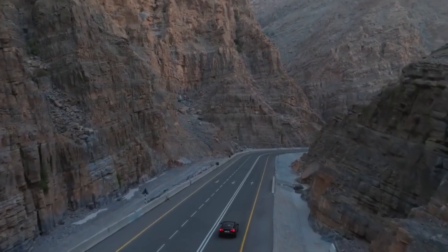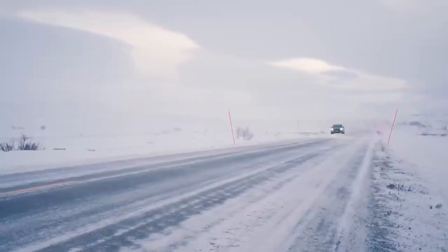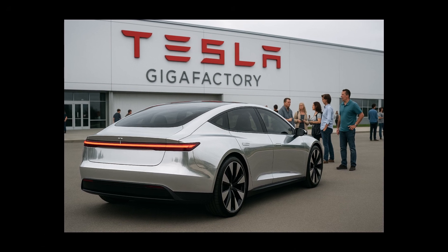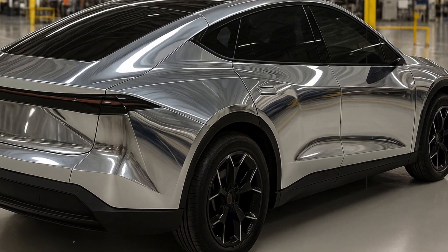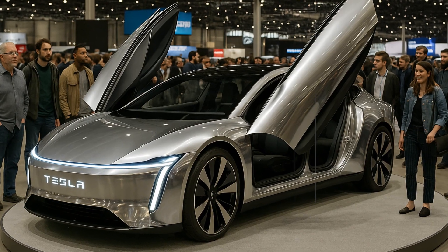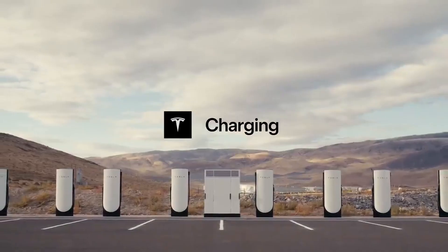The engine behind this transformation begins at the foundation — the Gigafactory currently under construction in Monterrey, Mexico. This facility is not just another Tesla factory, but the nerve center of a new global strategy. The location was not chosen at random. The proximity to the United States drastically reduces logistics costs, while the local workforce offers a rare combination of technical qualifications and reduced costs.